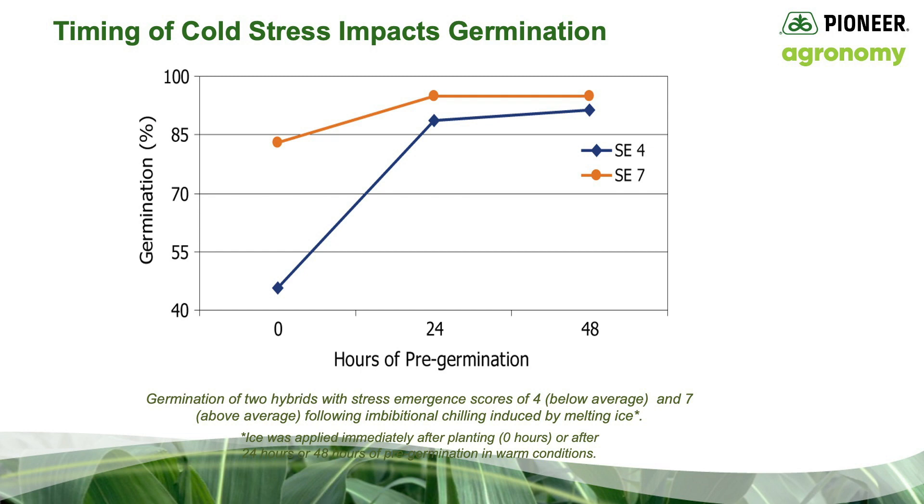Both hybrids showed significant stand loss when the cold stress was imposed immediately, that is at 0 hours. However, the hybrid with a higher stress emergence score had a higher percent germination than the hybrid with a lower stress emergence score. Germination rates for both hybrids were greatly improved if allowed to uptake water and germinate at warmer temperatures for at least 24 hours before the ice was added. Data suggests that planting just before a stress event, such as a cold rain or snow, can cause significant stand loss. The chances of establishing a good stand are greatly improved if hybrids are allowed to germinate at least one day in warmer, moist conditions before a cold stress event.